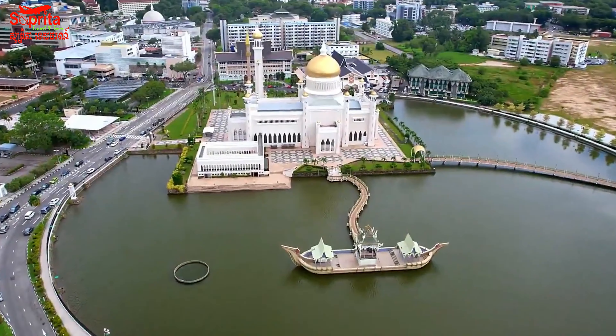Here are 10 places to visit in Bandar Seri Begawan, the capital city of Brunei. 1. Omar Ali Saifuddien Mosque — This beautiful mosque is a must-visit attraction in Bandar Seri Begawan and is one of the most iconic landmarks in Brunei.